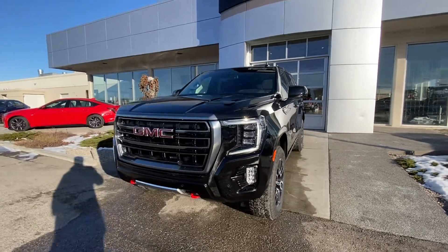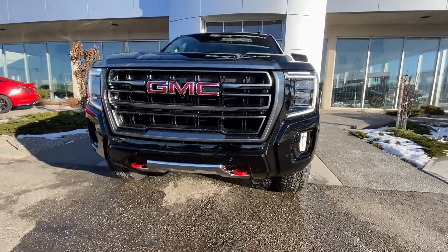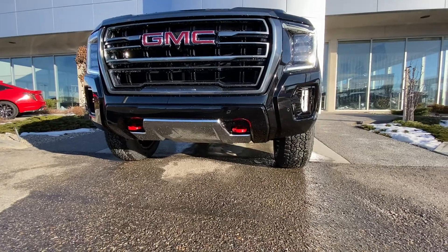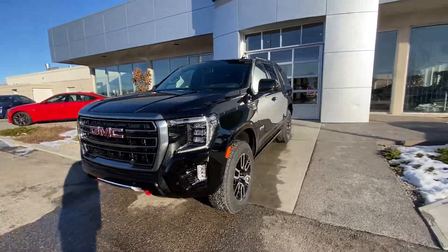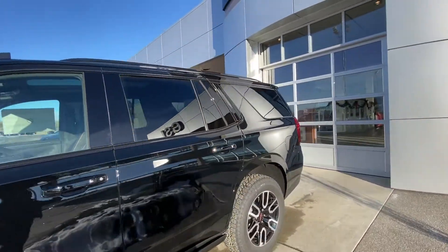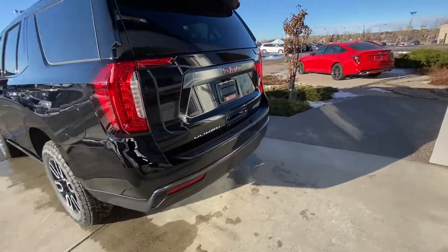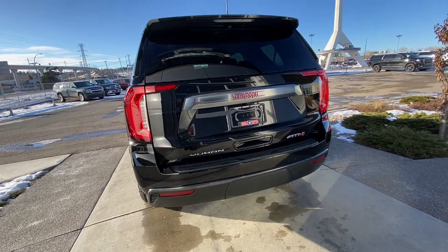Coming to the front: massive GMC grille, LED lighting, fog lamps, parking sensors, and you'll notice the red tow hooks and the metal skid plate — look at that ground clearance, fantastic. Making our way to the back of the vehicle, you have luxuries like a 360-degree view camera, rear tinted privacy windows, LED lights, parking sensors, and the max trailer and tow package, as well as a power tailgate at the rear.